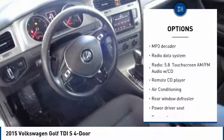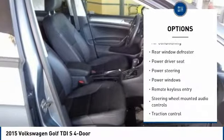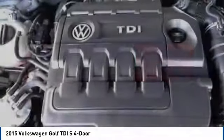Traction control, power passenger seat, air conditioning, dual airbags, leather-wrapped steering wheel, alloy wheels, power steering, one owner, four-wheel disc brakes, eight speakers.